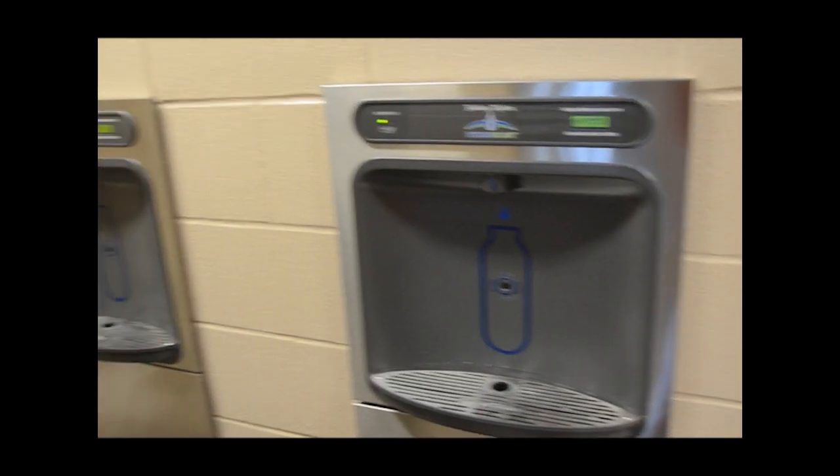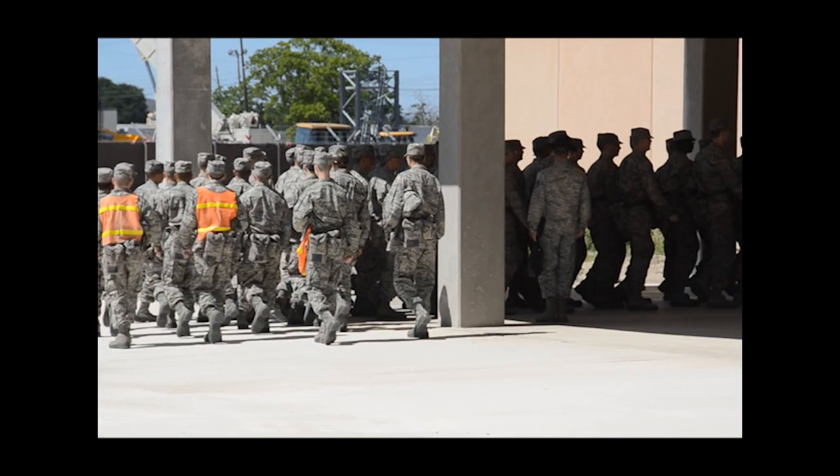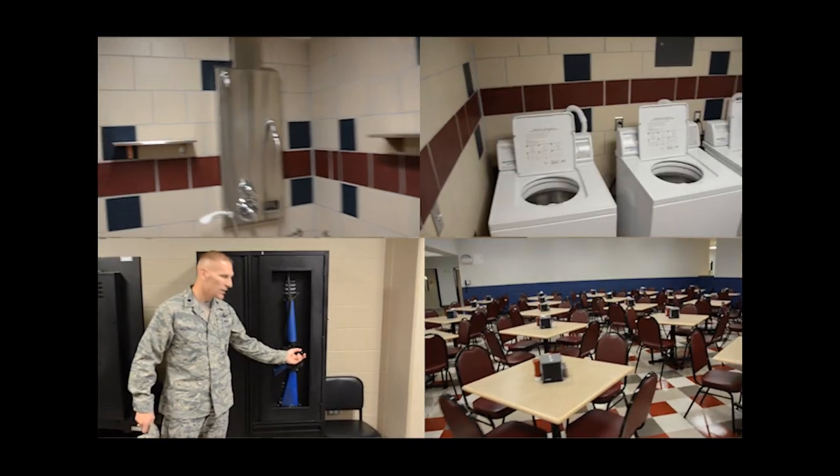New classrooms, dedicated canteen filling ports, and covered areas for training in bad weather are just a few of the new improved features for Air Force basic trainees in the new ATCs.